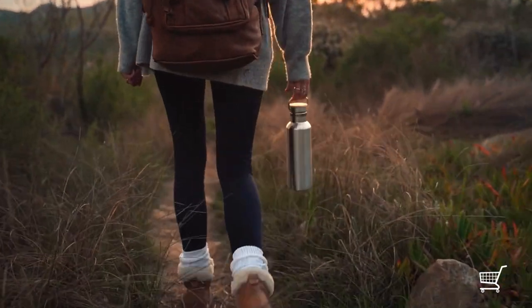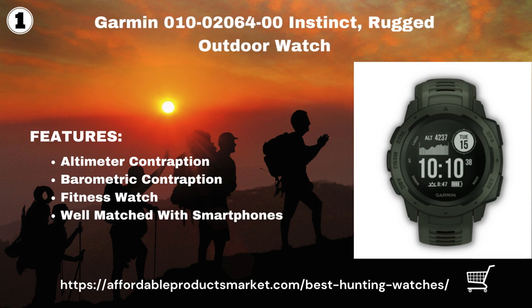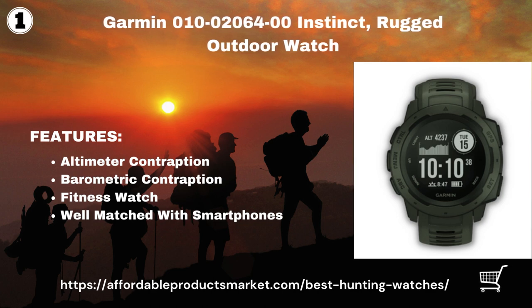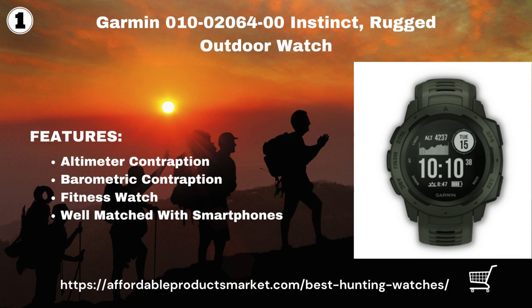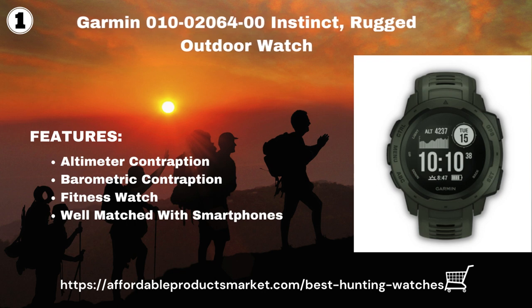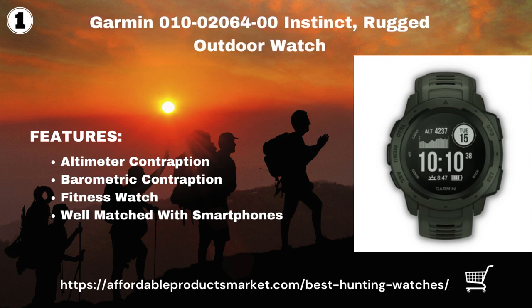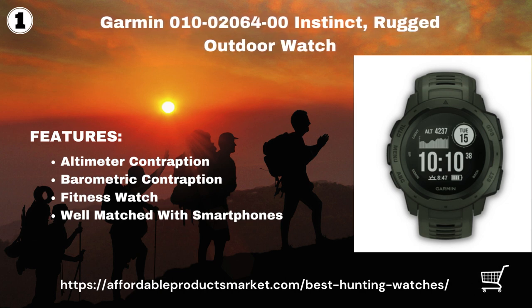Garmin Instinct Rugged Outdoor Watch. The altimeter displays the current elevation and elevation swept over the previous four hours. The barometer displays the current barometric pressure and slight changes over the previous six hours. It is also a fitness watch — the Garmin Instinct has health functions such as heart rate detector, stress, pulse, activities, step and floor climbing, and sleep.